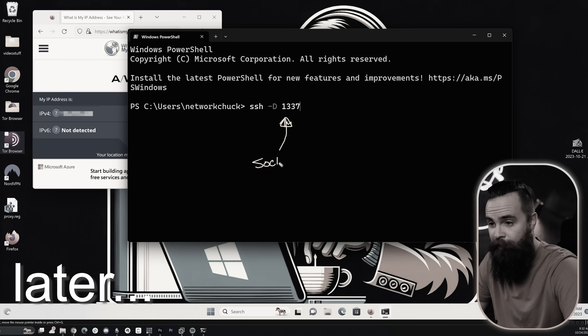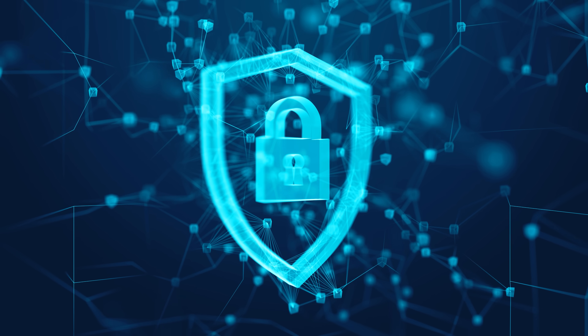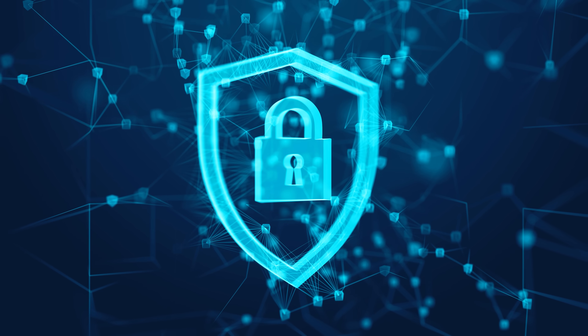It's actually pretty easy to run your own proxy. I'll show you how to do that. Check the timestamps — it'll take about two minutes. But first, let's talk about proxies. They're great and they've been around for a long time, helping people hide their IP address and maintain a bit of privacy.